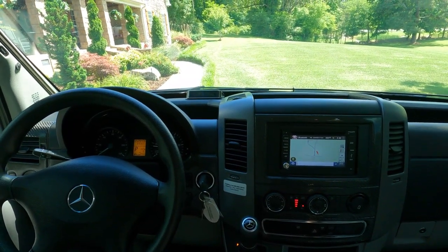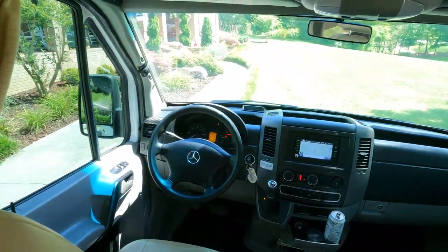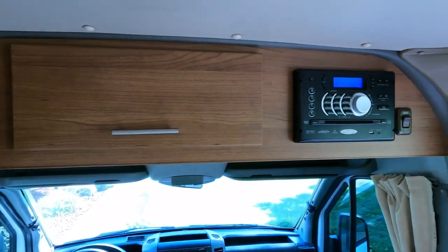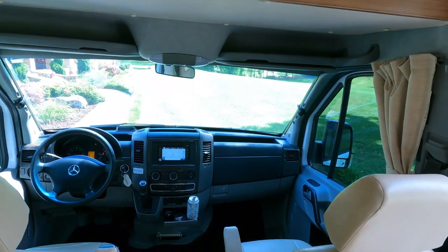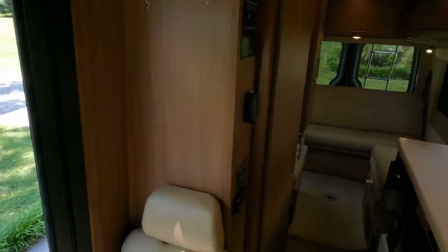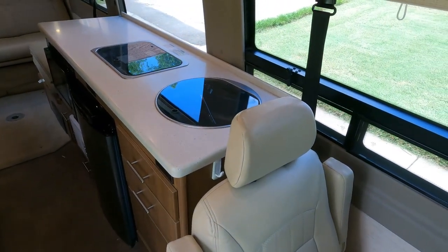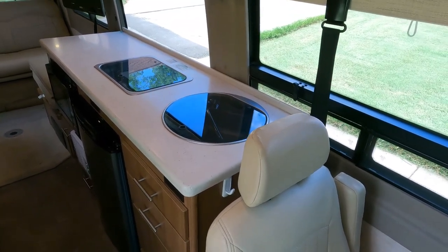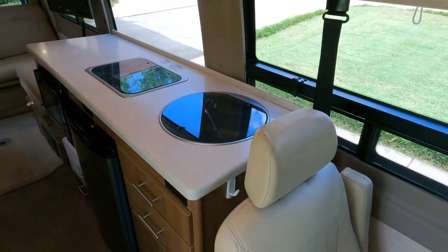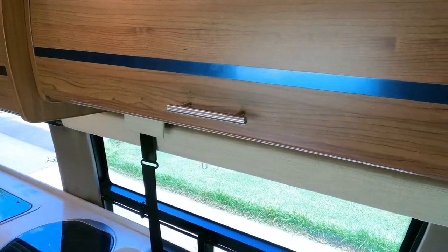Everything I've touched on this thing works — the generator fires right up, the AC in the back fires right up once the generator's going, Jensen CD/DVD stereo runs to your TV. This is actually one of the very few Class B vans where I, at six-foot-four, can stand straight up without hitting my head. This is a van you can use for camping, touring, traveling — you can put two or three couples in it just to travel, not even spend the night.